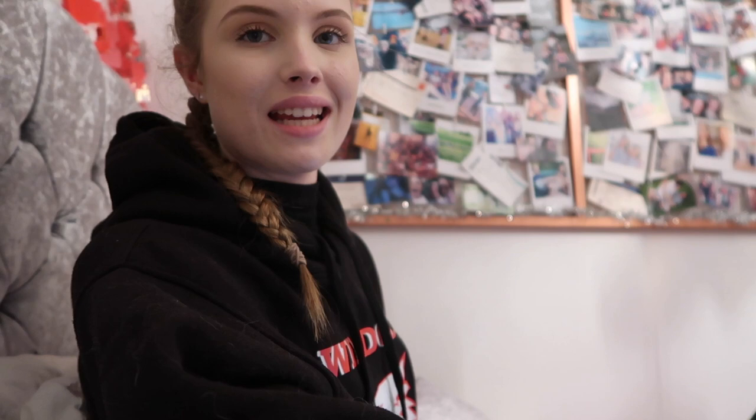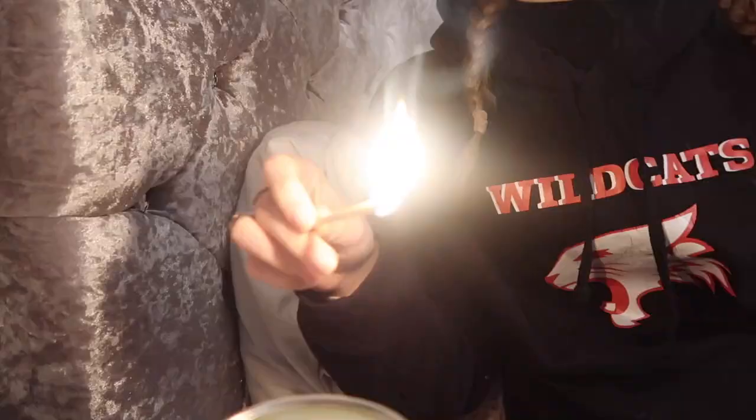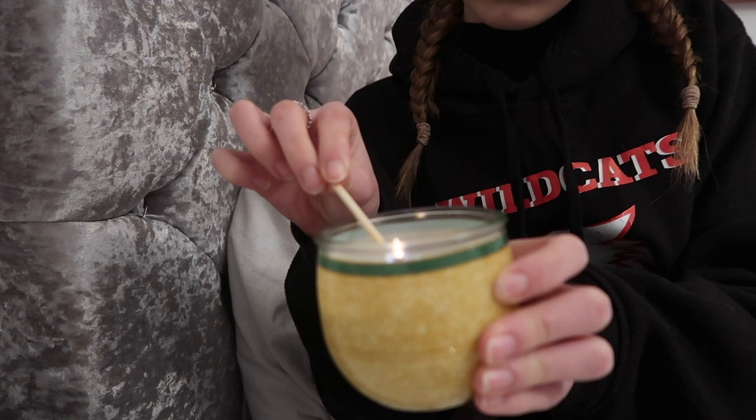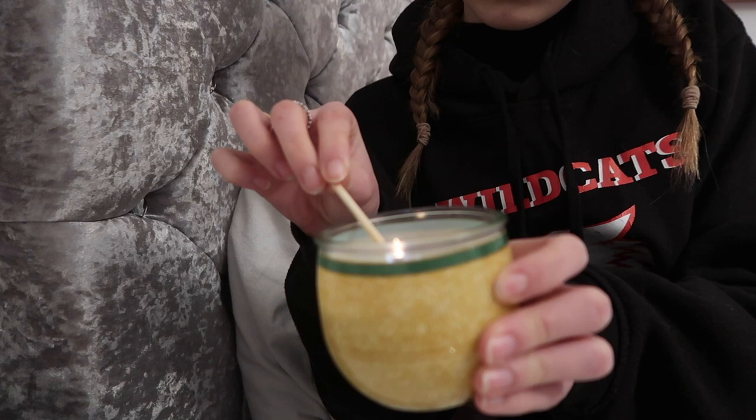Got tea now. I'm going to light a candle. Hopefully now my room will smell amazing.